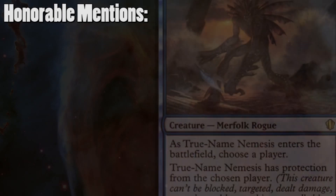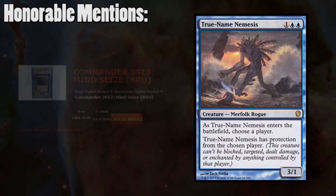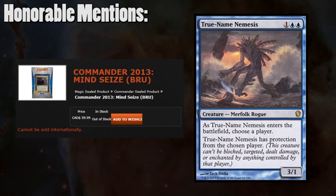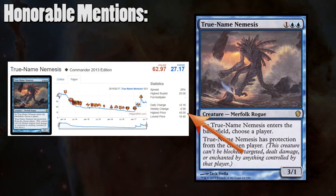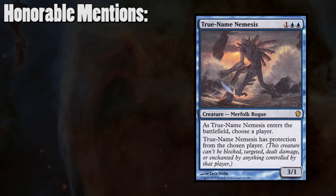First honorable mention: True Name Nemesis. If you remember back in 2013, this was pretty much the reason that Mindseize was sold out anywhere that sold it. When True Name Nemesis was spoiled, it made a huge splash in the legacy community since it gave not only protection from spells, but also the player themselves. At its very peak, True Name Nemesis was worth $45 — a full $15 more than the MSRP of the box itself. It may see some EDH play, but this is really on the list because it was so impactful in the way that the decks sold.